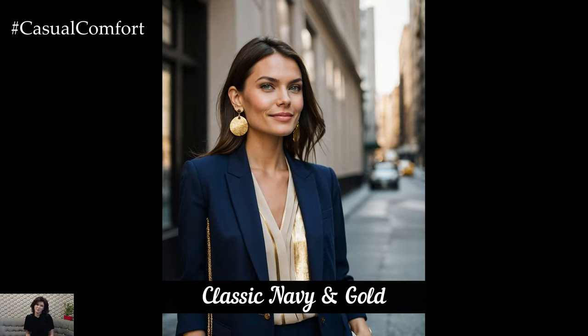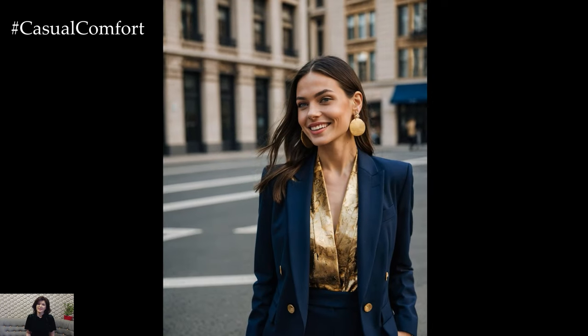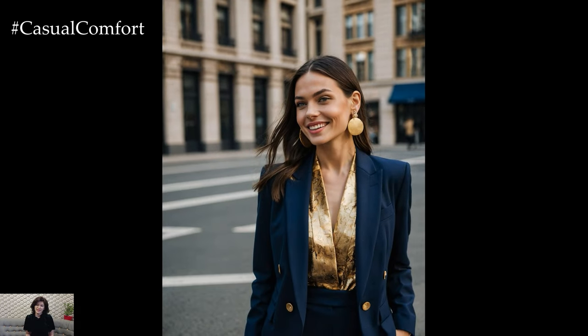Navy and gold is a timeless color combination that instantly screams luxury. Navy, with its deep, rich hue, pairs perfectly with the opulent shine of gold. This duo can be worn in many ways.